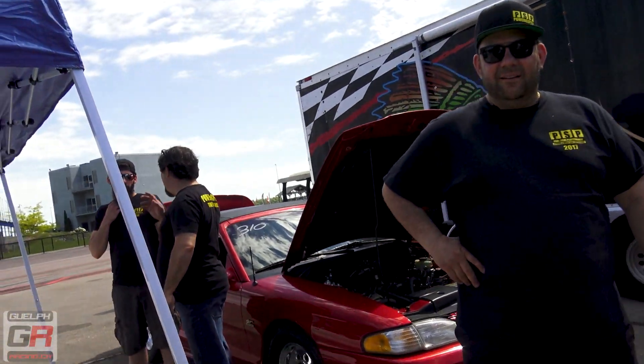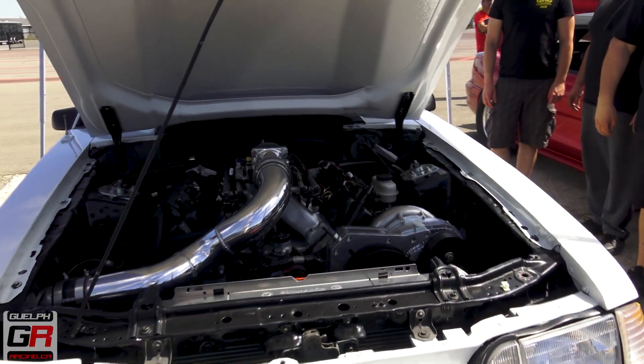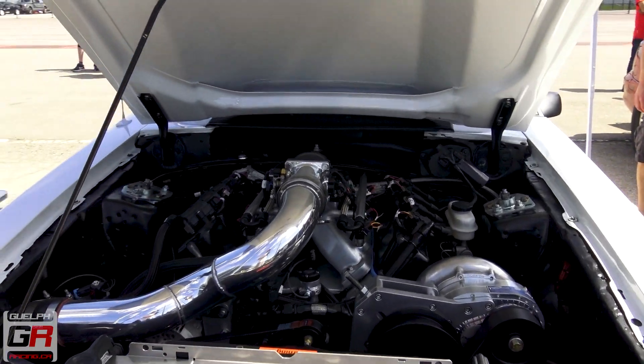How's it going brother? How are you? Very good. What am I looking at here? We're looking at a winter project.